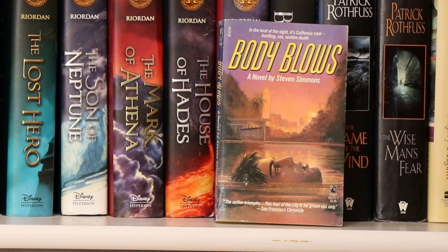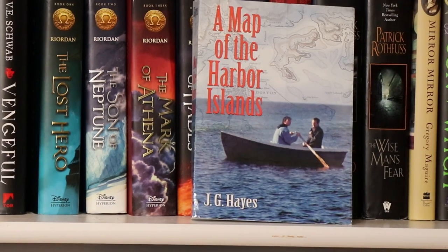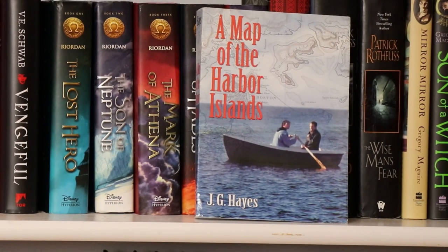Body Blows is a fun gay murder mystery. Here I have A Single Man by Christopher Isherwood. This is one of those books I have in paperback with teeny tiny print that I know I will never reread, so I probably should trade it up for a better version. And here I have A Map of the Harbor Islands by J.G. Hayes. Funny thing — shortly after it was published the publisher went out of business, so this book is very hard to find. I actually saw it going on eBay for like $600, so I'm going to hang on to this one.